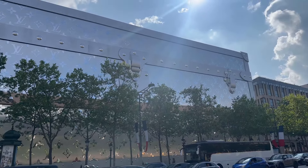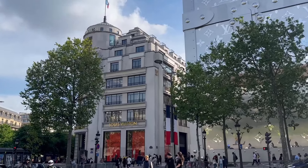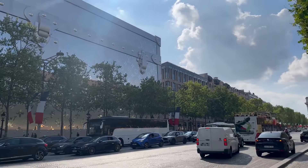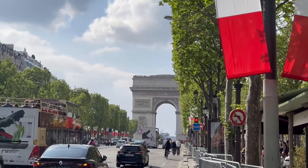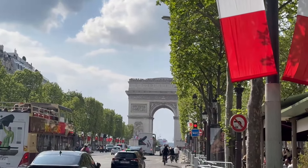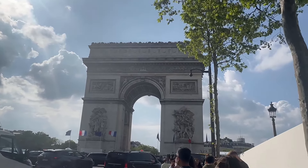There's a Ferrari California T — definitely looks like a rental. I'm going to cross the street so I can get a better view of the giant Louis Vuitton trunk from the other side of the road. It takes up an entire city block. Here's a better view of the giant Louis Vuitton trunk in the world's largest Louis Vuitton store, right there. That is absolutely insane.